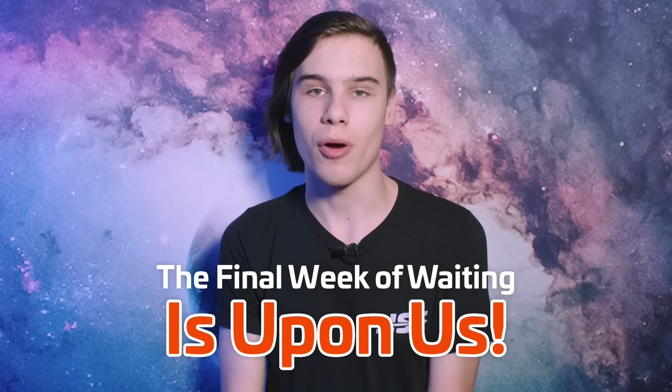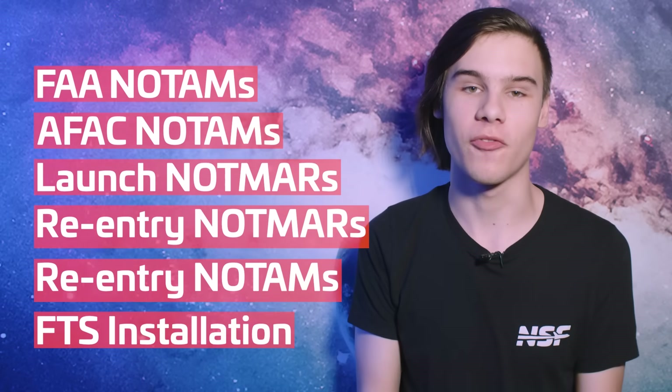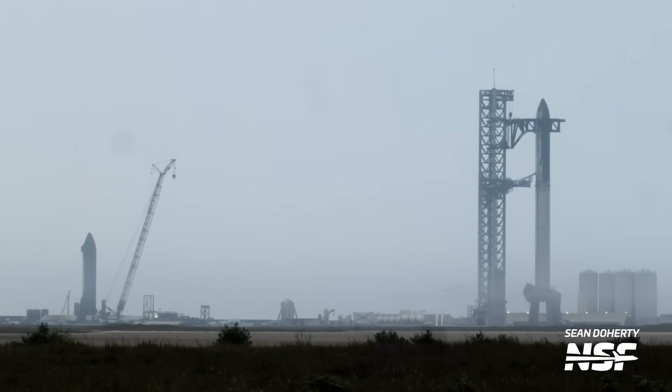The final week of waiting is upon us because we have so many notices of an imminent Starship flight and the excitement is building. We have hazard notices from every corner of the globe to support SpaceX's official date, and you're about to get a full rundown in your Starbase update.